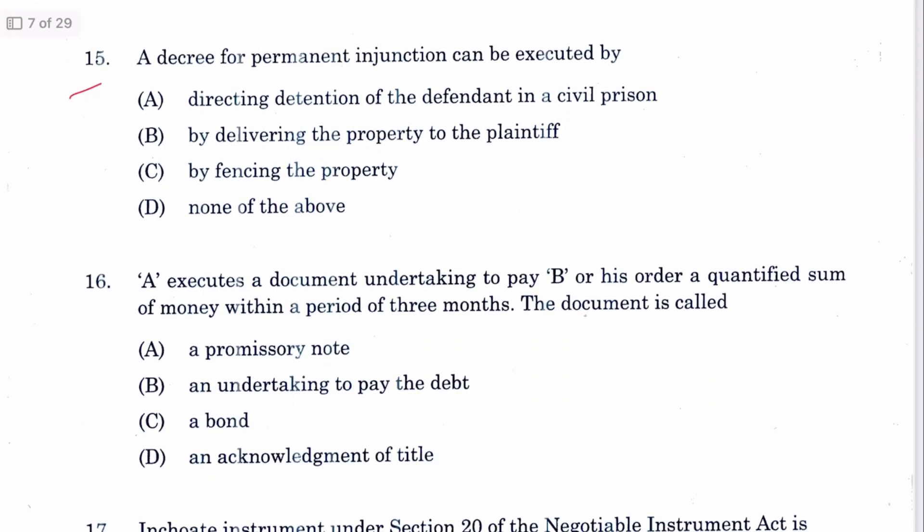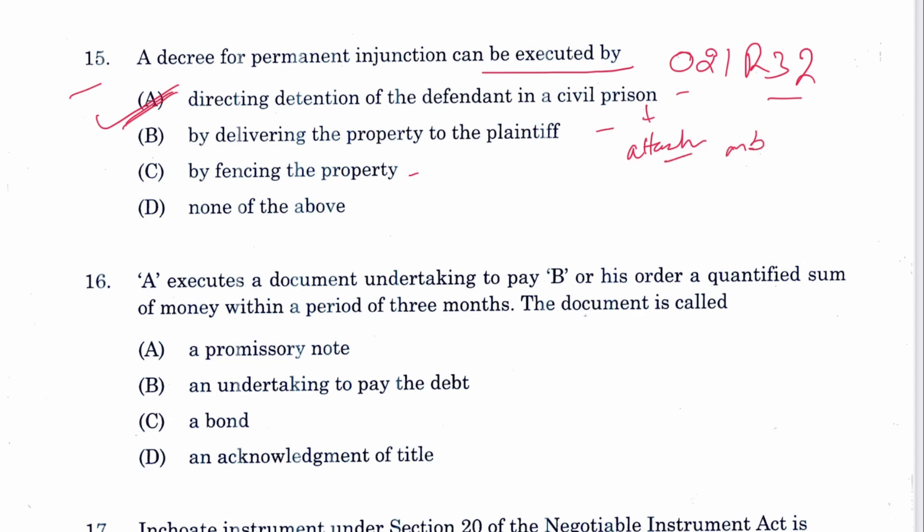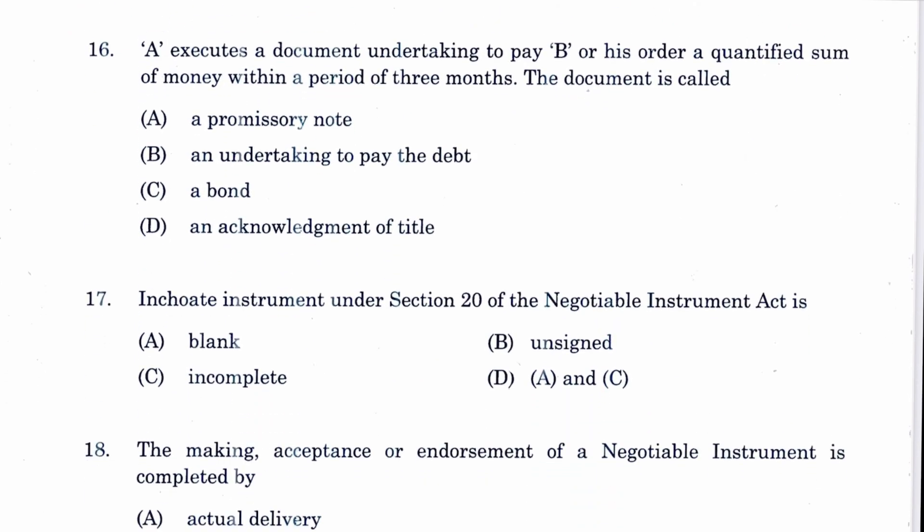Question 15: A decree for permanent injunction can be executed by directing detention of the defendant in civil prison. A is the answer. This is provided in Order 21, Rule 32. The property can also be attached or both actions taken.